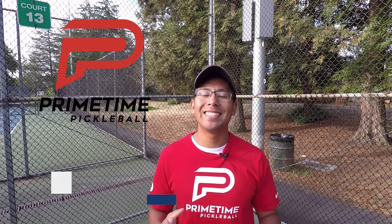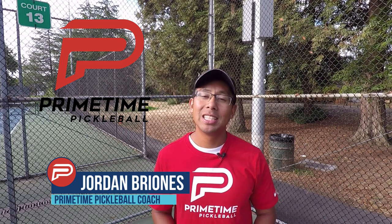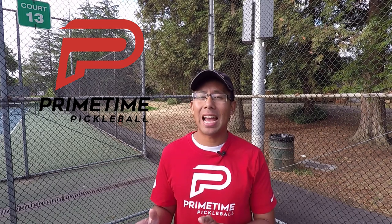Hi, welcome to Primetime Pickleball. In today's video we're going to talk about pickleball line calls — specifically what balls are considered in the court and what balls are considered out.